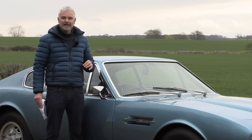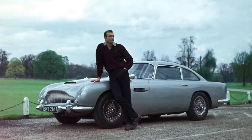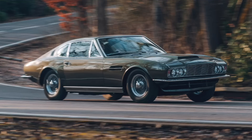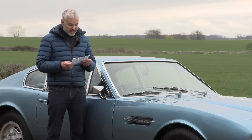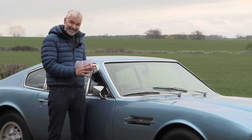Let me very quickly give you a brief history of the Astons that have been in the Bond films. In 1965 we had the DB5 — that was in Goldfinger, really the classic Bond car. In 1969 we had the original DBS, which is the one I'm going to argue is perhaps Bond's worst Aston. That was in On Her Majesty's Secret Service with George Lazenby. Then in 1987 we had the V8, in which Aston kind of redeemed themselves — and that's the car we have here today.